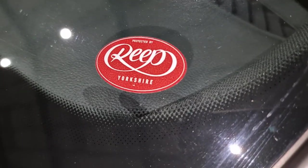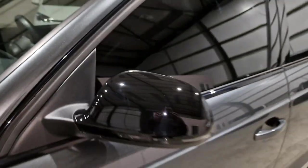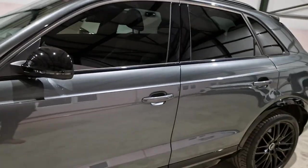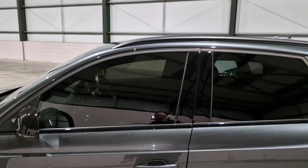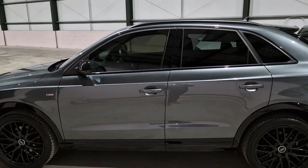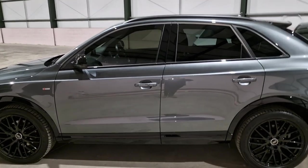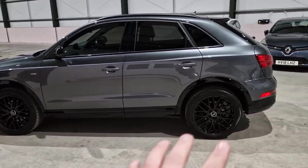The alloys — look at them, amazing, no marks on them whatsoever. There's also a G-Technique ceramic surface coating, all approved and supplied by Reap of Yorkshire. Black wing mirror caps, extended privacy glass — almost blacked-out tint on the front windows as well, which looks a lot better in person. It's darker than it appears on camera, trust me. Black accenting down the bottom.